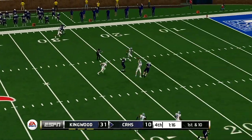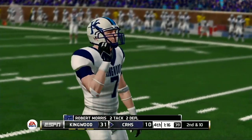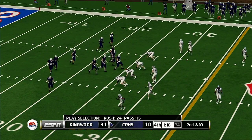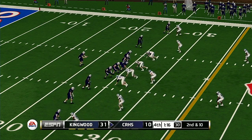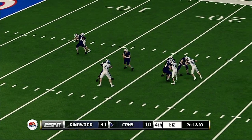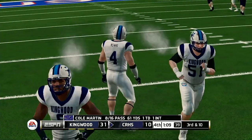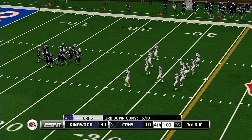He lets it fly — he almost had it but it's incomplete. They're really fortunate that wasn't intercepted. Not a very smart decision by the quarterback — he had no shot at completing it. Second and ten, ball on the 25-yard line. They've got the dime package in there to try and deal with this five-receiver look. He steps up — and almost picked off. It's an intelligent play by the defender; all you have to do sometimes is get your hand on the ball. That brings up third and ten.